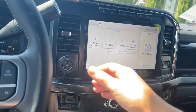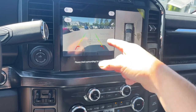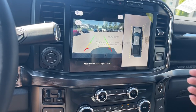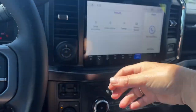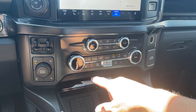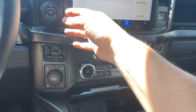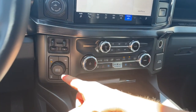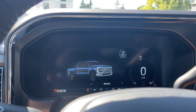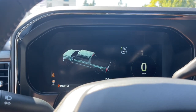Now if we put the vehicle in reverse we'll see our backup camera view. Here we are in space — there's the view from the back, with green, yellow, and red indicators telling us how close we are to other vehicles or objects when going in reverse. There's your center line. Down below we have volume and tuner, dual climate control, heated and cooled seats for driver and passenger, heated steering wheel, front and rear defrost, AC and max AC. Off to the side is a pro trailer backup and integrated trailer brake controller.